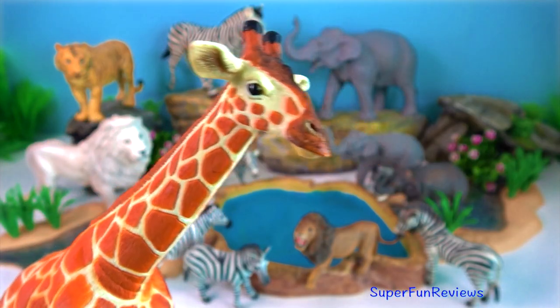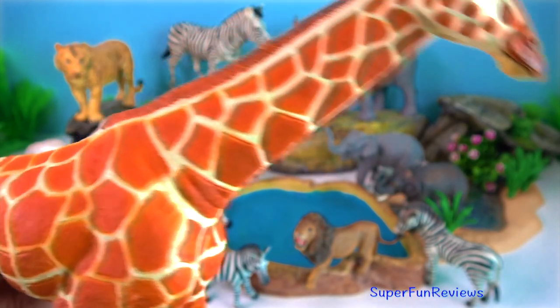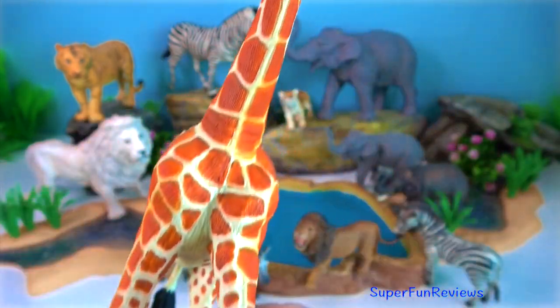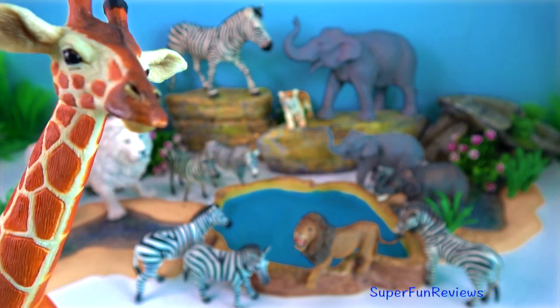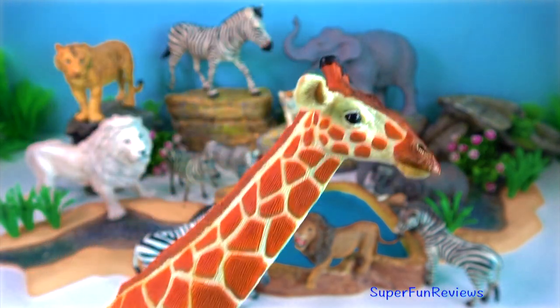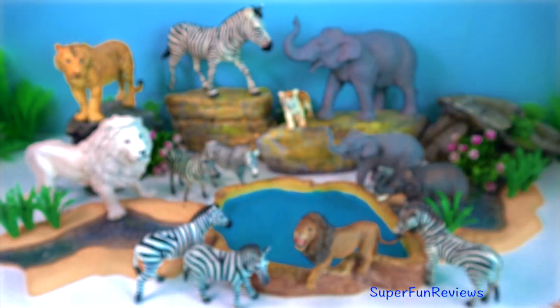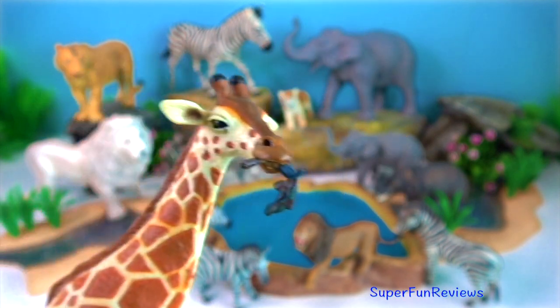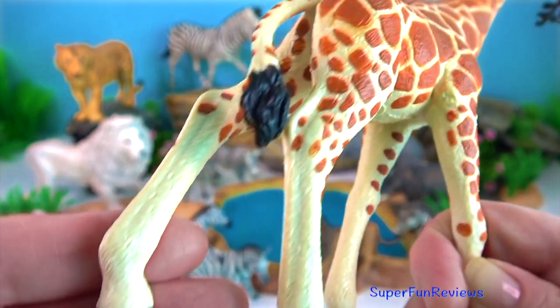Giraffe. It is a long-necked, hoofed mammal natively found grazing in the open woodlands of sub-Saharan Africa. The giraffe is the tallest living animal on land, and despite its height, it is most closely related to the much smaller and solitary okapi.